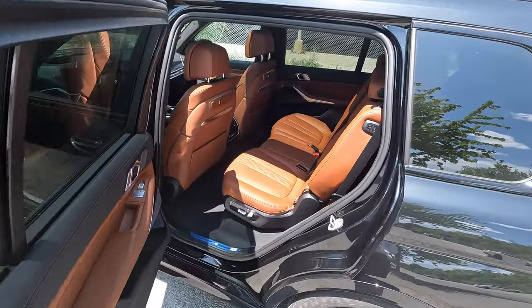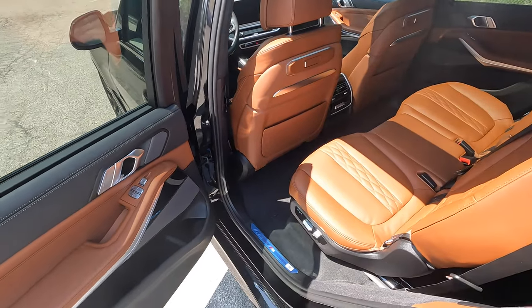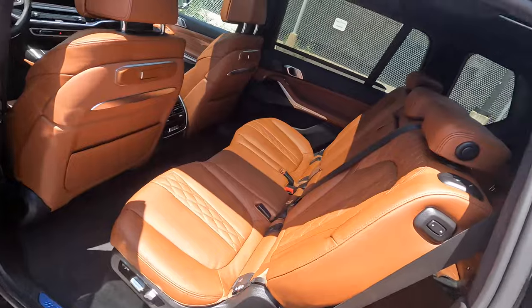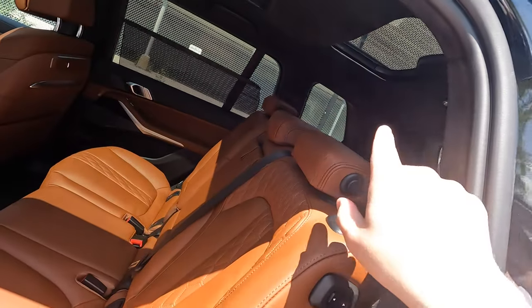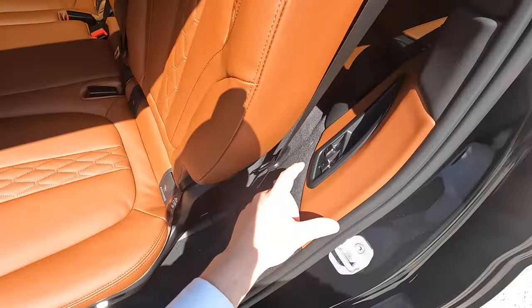Taking a look at the back seats - this is the upgraded Tartufo Marina leather, a $2,900 option on this vehicle. We also have side sun shades, a third-row sunroof, and controls to manage the back seats, including a separate control panel.